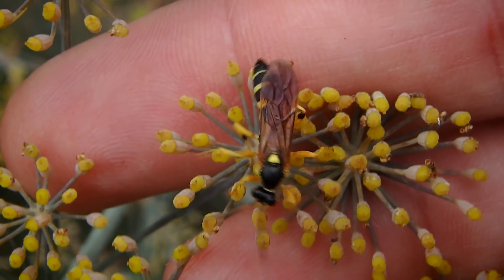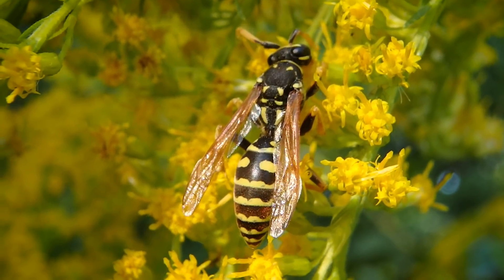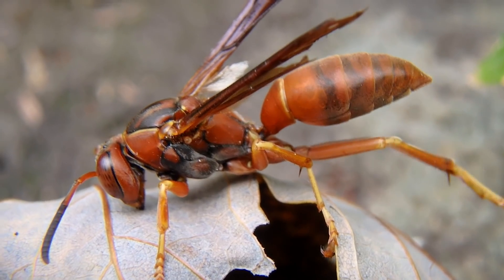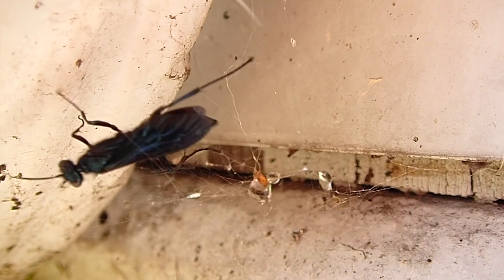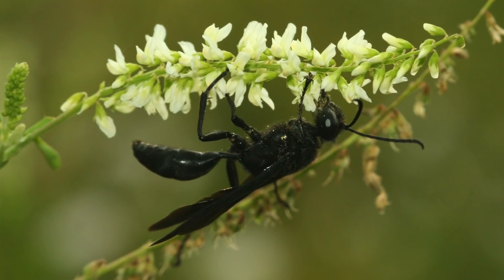Moving on to wasps and hornets — the reason I'm including hornets is because hornets are just another type of wasp. When you look at wasps, you'll see that they have a lot less hair on their bodies, which gives them a shinier appearance. Their abdomens are also pointier than that of bees, especially when you compare them to honey bees and bumble bees. Wasps also have thinner legs than bees — they don't have those special combs on their forelegs for getting off the pollen, and they're also lacking those special pollen baskets on their rear legs. Many members of the wasp group have a thin waist known as a petiole, found between the first and second segments of the abdomen.